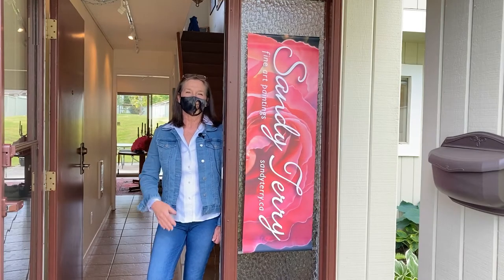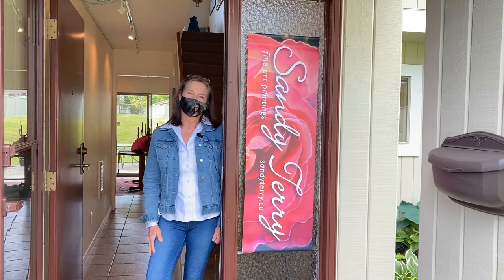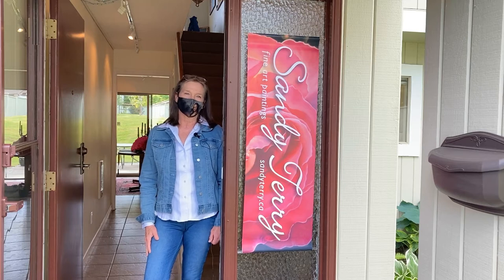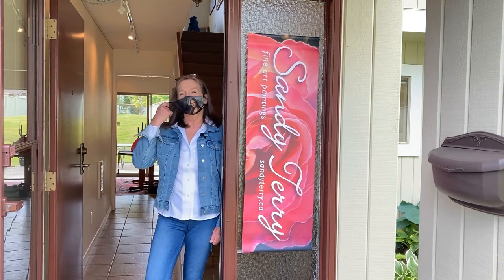My name is Sandy Terry and welcome to my studio. I'm known for painting large dramatic floral paintings that have earned me national and international recognition. Come on into my studio.